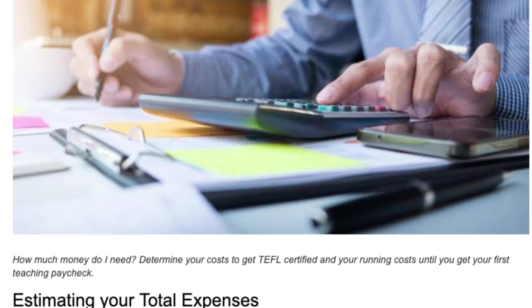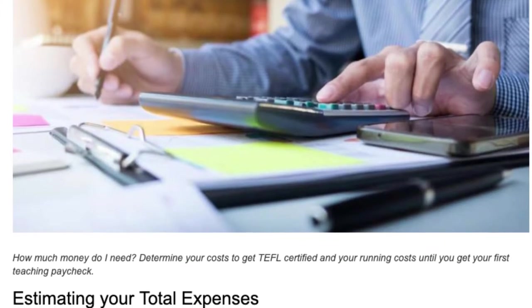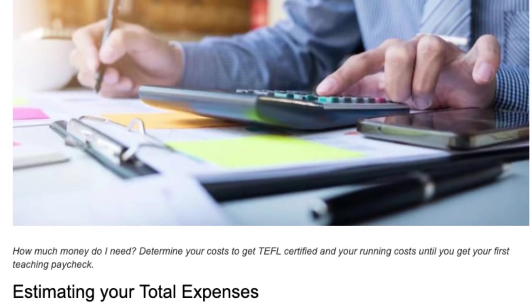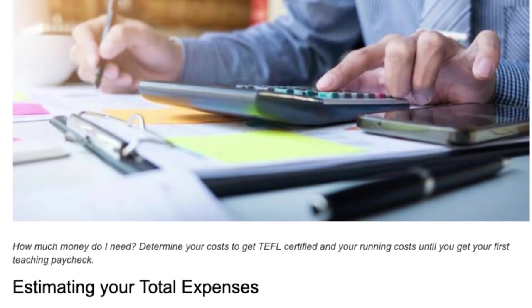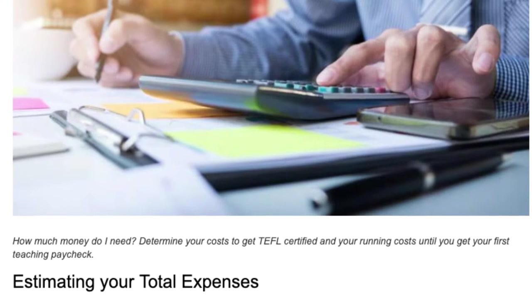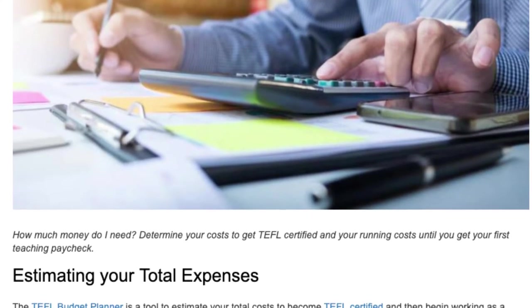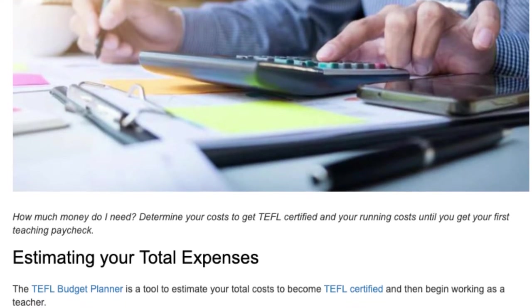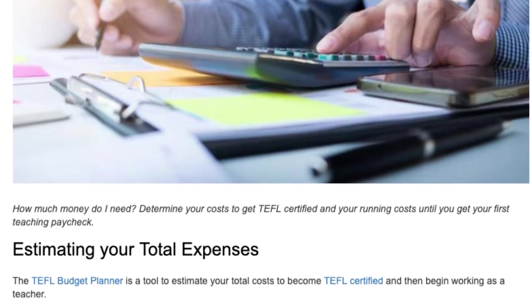How much money do I need? Determine your costs to get TEFL certified and your running costs until you get your first teaching paycheck, estimating your total expenses. The TEFL Budget Planner is a tool to estimate your total costs to become TEFL certified and then begin working as a teacher.